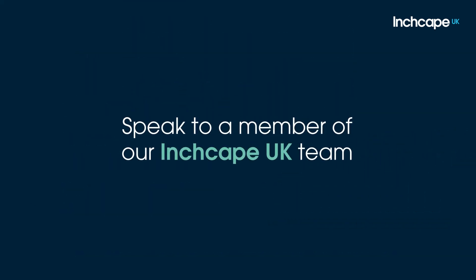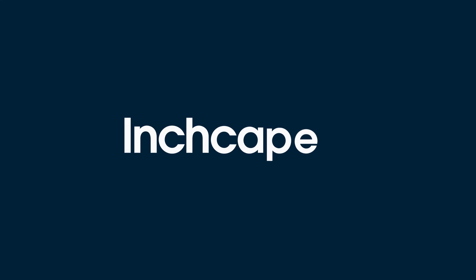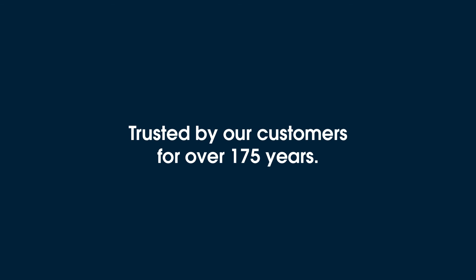With various finance options available to you, please don't hesitate to speak to a member of our Inchcape team to find out more about a personal contract plan, or to talk about all your options. For more information, visit www.inchcape.com.au.